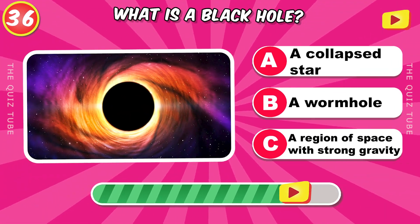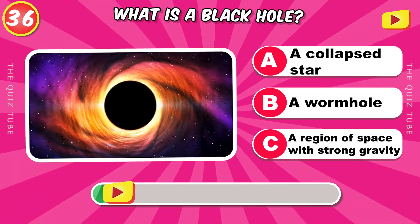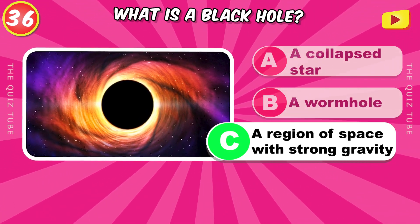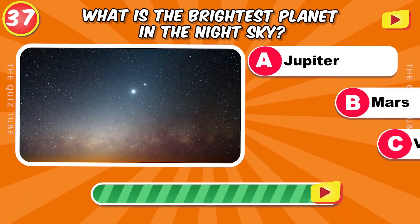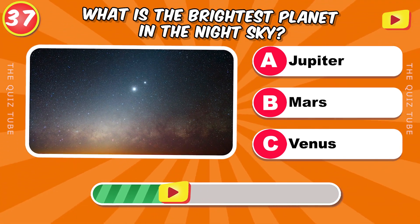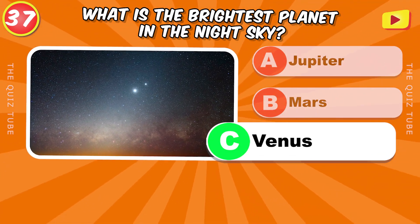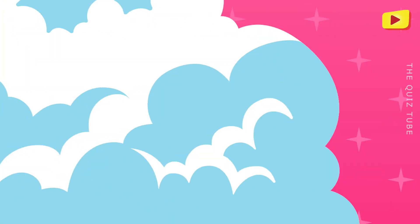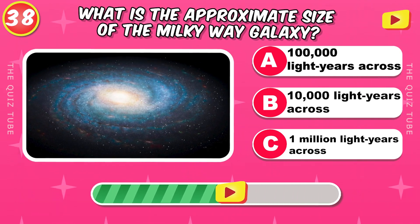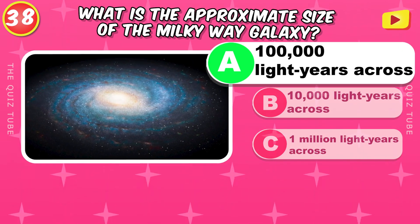What is a black hole? A region of space with strong gravity. What is the brightest planet in the night sky? Venus. What is the approximate size of the Milky Way galaxy? 100,000 light years across.